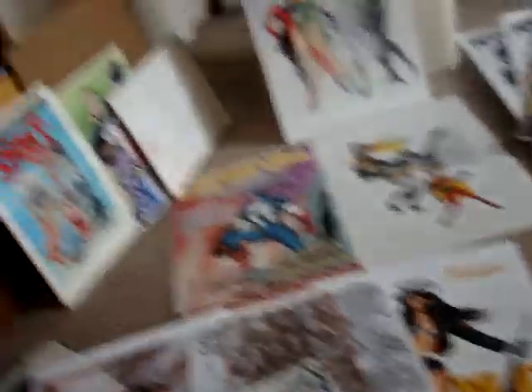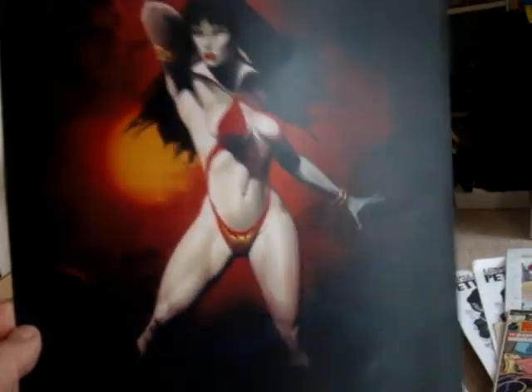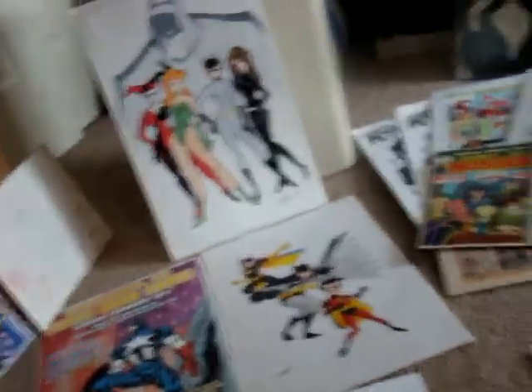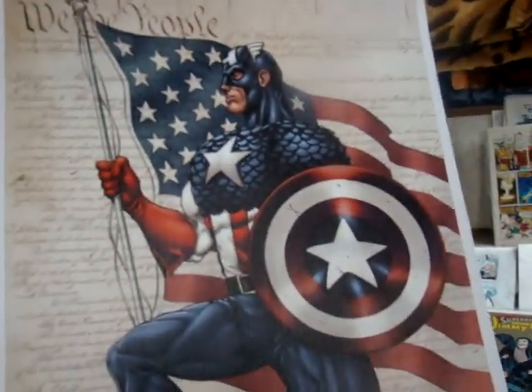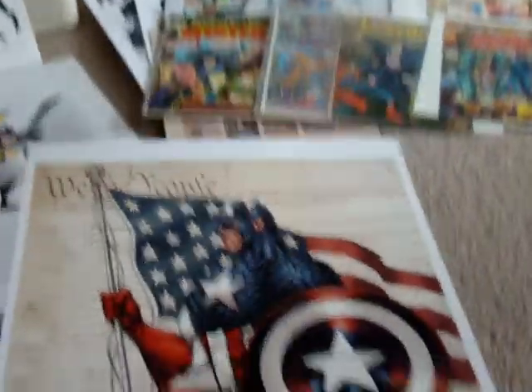Then we got Ken Kelly here — Ken Kelly with the Vampirella, which was really awesome. What I've been doing on the back is making sure I remember where I got them and who I got them from, because as you get older your brain turns to mush. Now here's another Talkie right here — Billy. There's Captain America with the Constitution in the background. It was a really, really nice print.